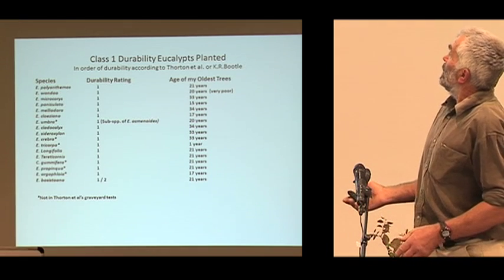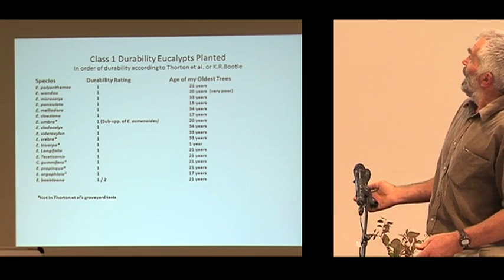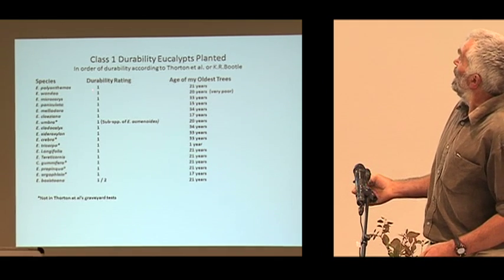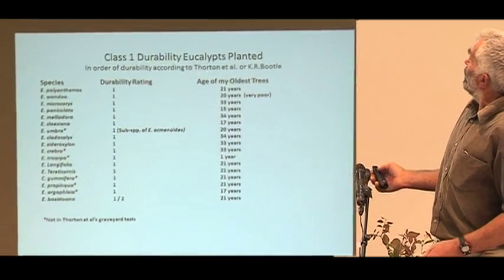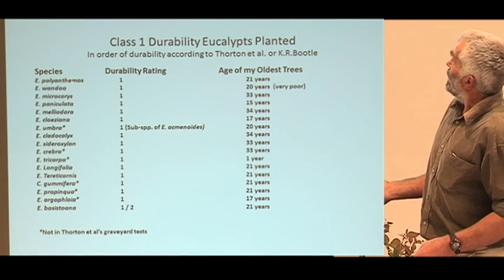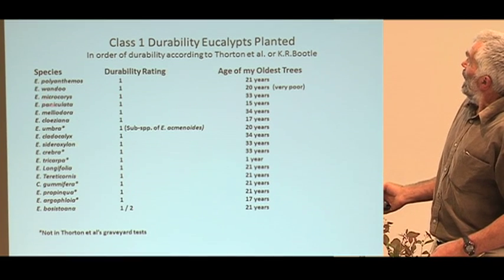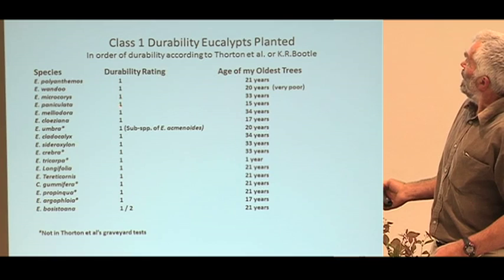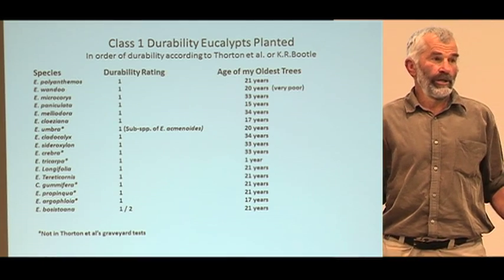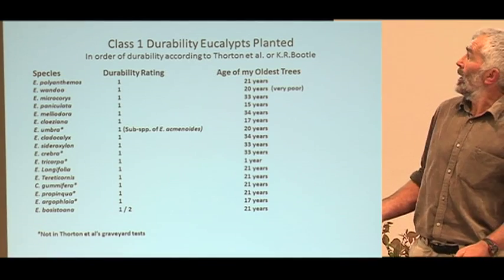Those are the Class 1 durability eucalypts I've planted over the last 35 years. The top three or four there — Polyanthymus is, according to Thornton et al. and also Bootle, rated as the most durable of all the eucalypts. Swaindoo is second, Microcorries is third, and Paniculata a bit further down. There's quite a swag here. A lot of those will not make you rich, especially on sand country — but some of them have performed remarkably well.